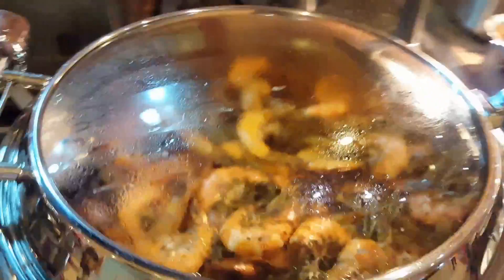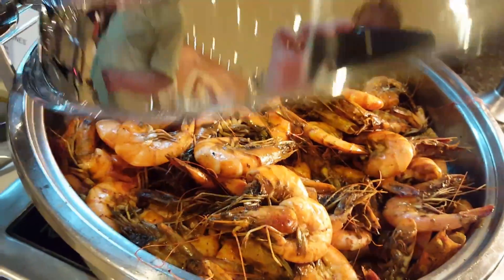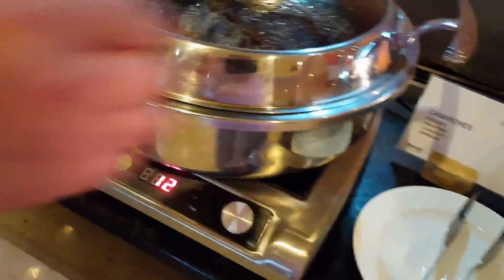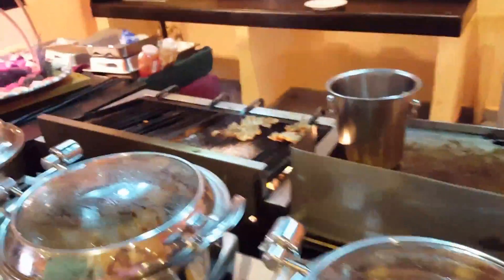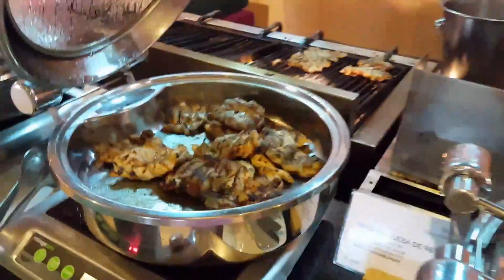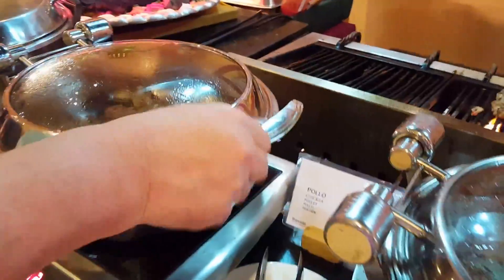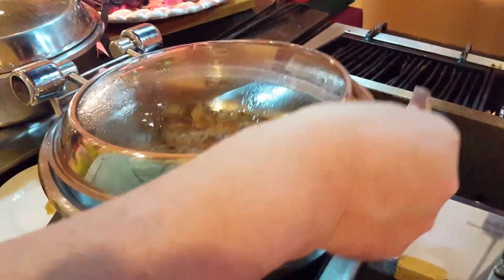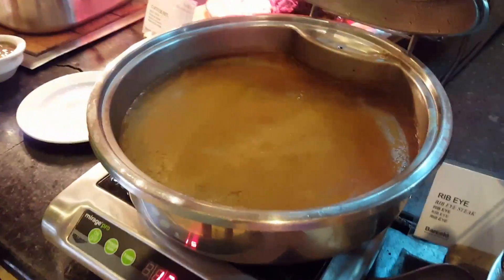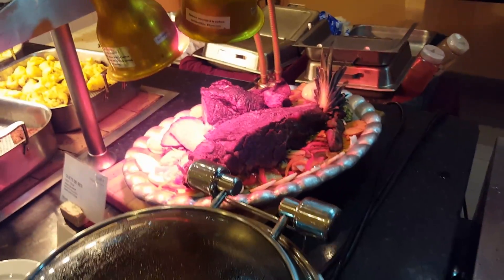Shrimp, hamburgers — they've got the grill going with chicken, and rib eye steaks. Oh yeah! Gravy to go with those peas.